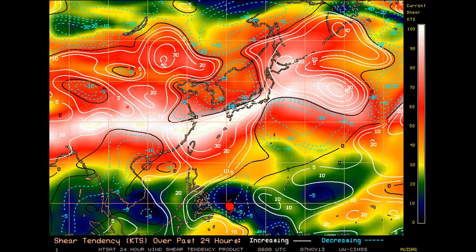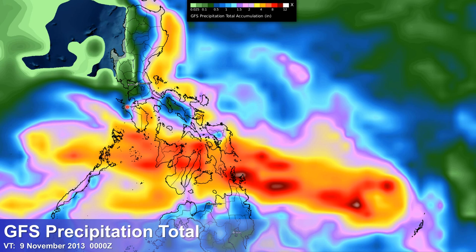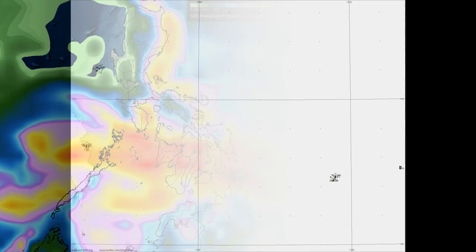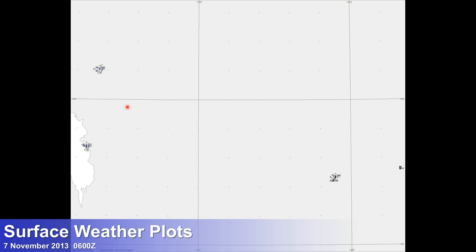Looking at rainfall — this is from the GFS model, showing precipitation totals through the 9th, which is Saturday morning around 8 a.m. Philippine time. We're still looking at about 6 to 10 inches of rain, approximately 150 to 250 millimeters total. This is going to be affecting northern Mindanao all the way up through southern Luzon. Continue to monitor the progress of this storm. In terms of surface weather plots, we're kind of in that gap right now, with Mindanao and the eastern Visayas going to see deteriorating conditions over the next several hours as Haiyan approaches.